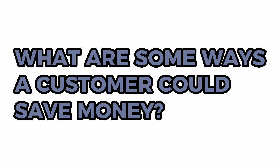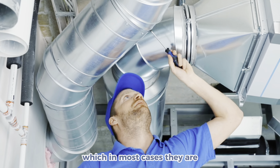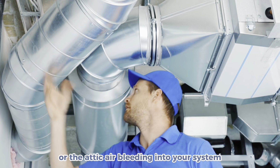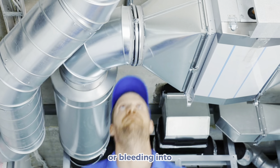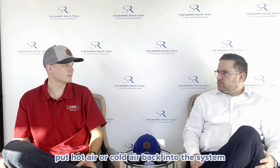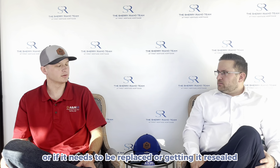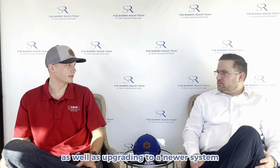What are some ways that a customer could save money when it comes to their HVAC unit? Making sure that you've got your ductwork inspected and sealed. If your ductwork is in a crawl space or an attic, which in most cases it is, you want to make sure you're not getting crawl space air or attic air bleeding into your system or into the main part of the dwelling. That's going to put hot or cold air back into the system depending on the season. So having your ductwork inspected, replaced, or resealed, as well as upgrading to a newer system with newer technology that uses less energy.